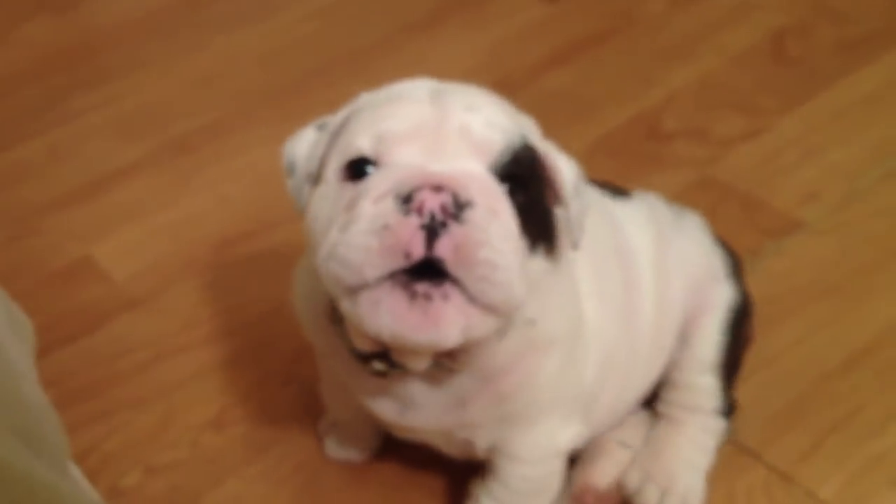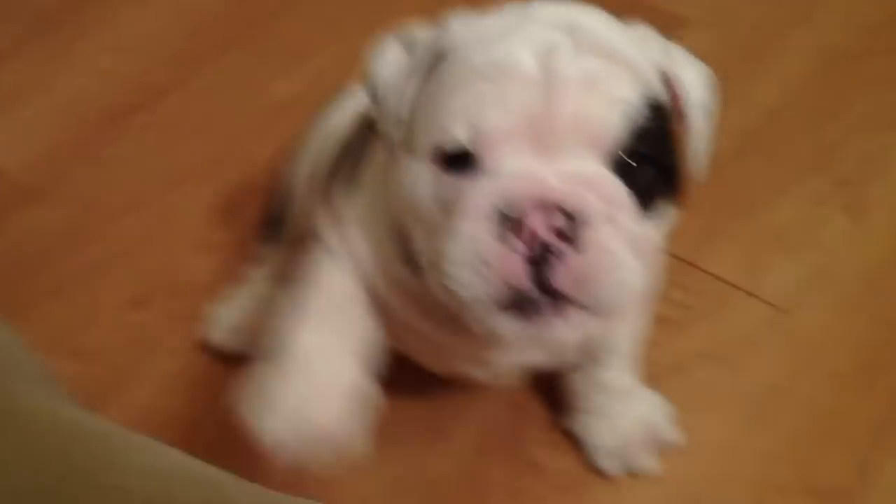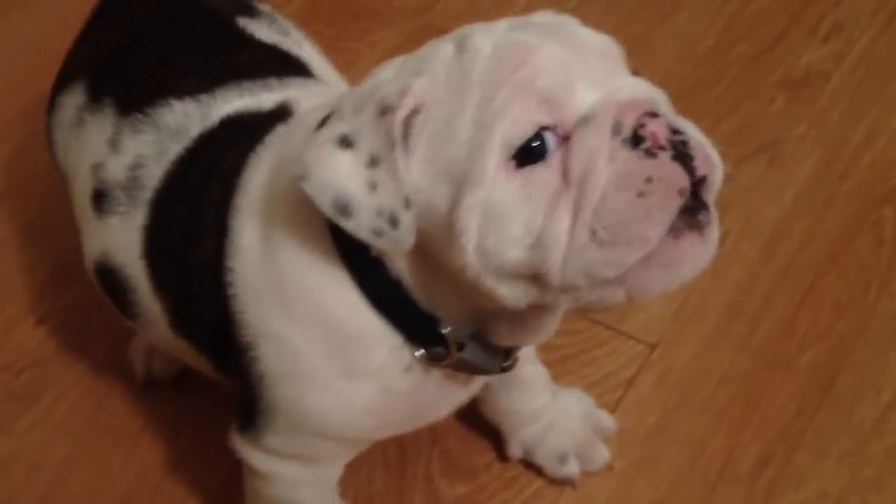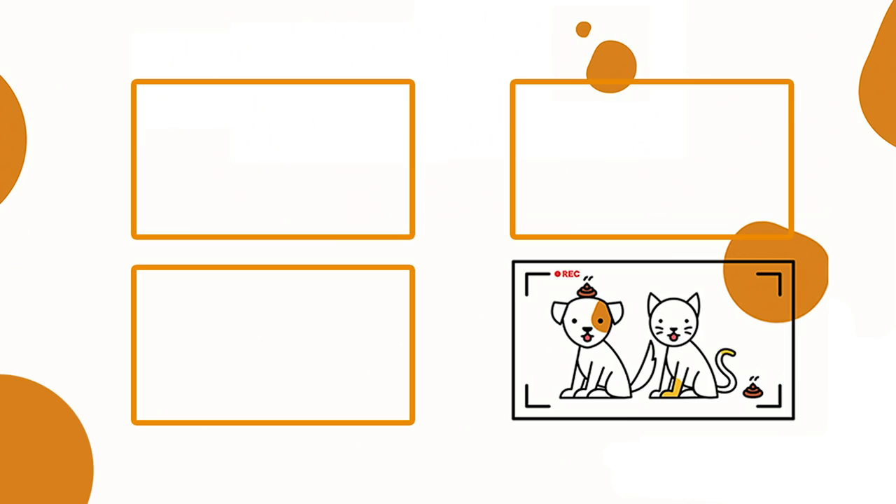Both breeds are very loving, easygoing, and can be great companions for children. If you are thinking of getting one of these two breeds, know that you are in good hands picking either one. Thanks for watching — let us know what you think of this new format in the comments below, and what dog you would choose.